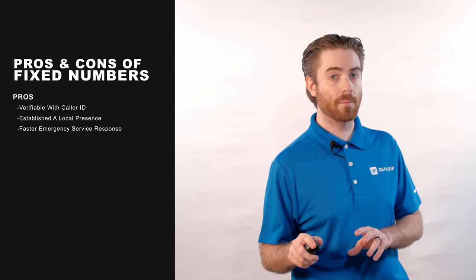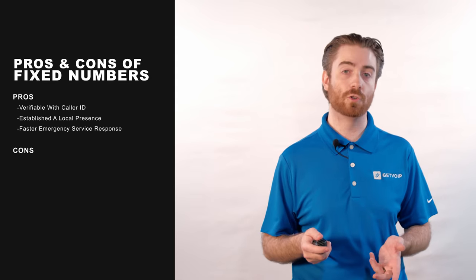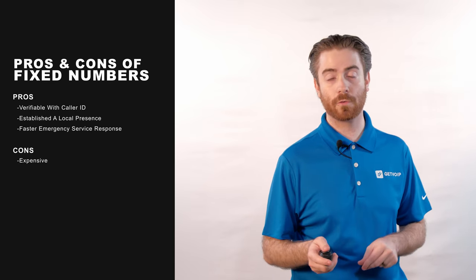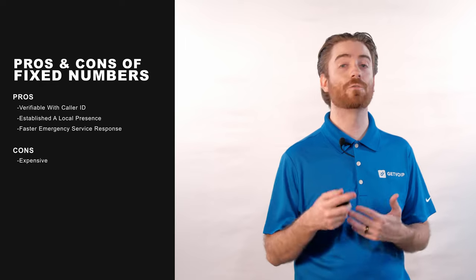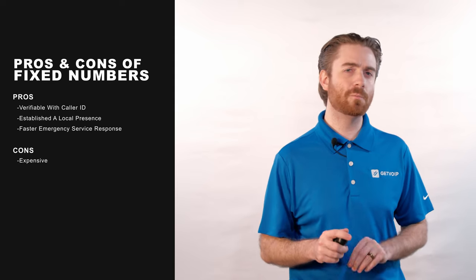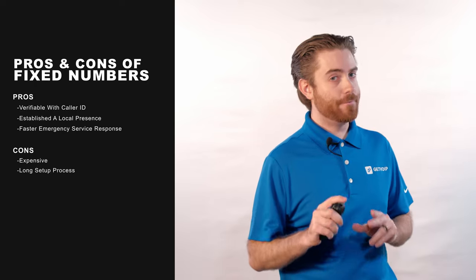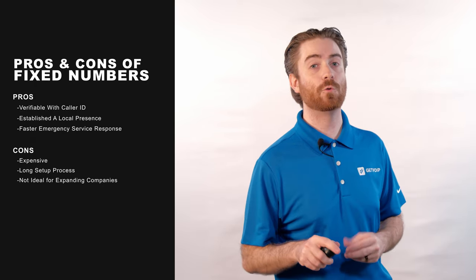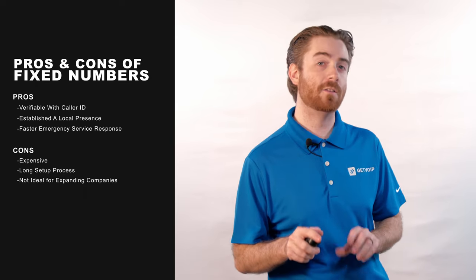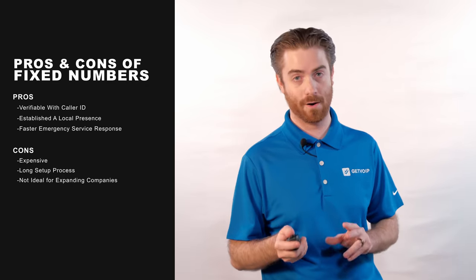That being said, fixed VoIP numbers have a few drawbacks. First, any long-distance or international calls can quickly get expensive. This is because, in most cases, fixed VoIP numbers are still somewhat linked to the physical PSTN — aka the copper-wired phone network — through SIP trunking. This means they'll also have a more time-consuming, complex setup process. Additionally, fixed VoIP numbers aren't ideal for companies looking to expand nationally or globally, as any added lines will still be tied to the original fixed number location, eliminating the possibility of local numbers in different area codes.